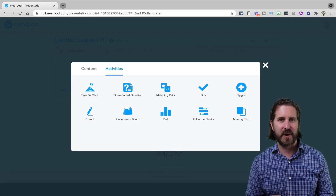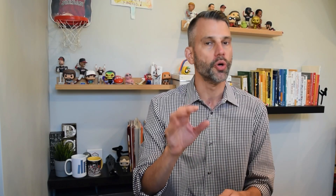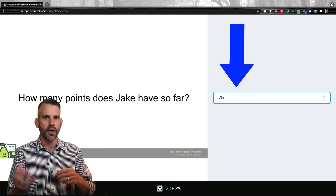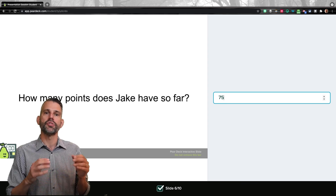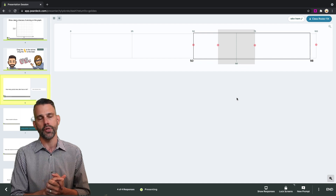While some question types are only premium features in Pear Deck, all of the question types are free in Nearpod, though there are some limitations to the free version. Pear Deck also provides a number response question — students' numbers go onto a box and whisker plot that you can show on your projector, which is a really cool way to compare students' answers and see the range. Nearpod doesn't have that option.